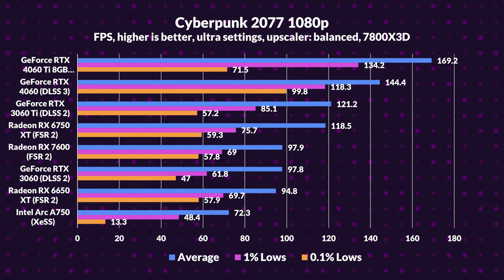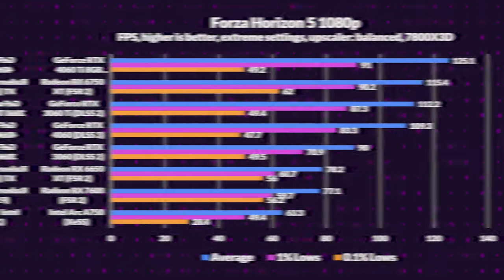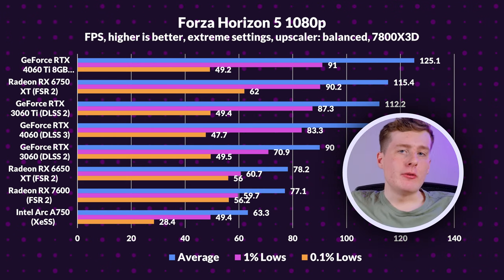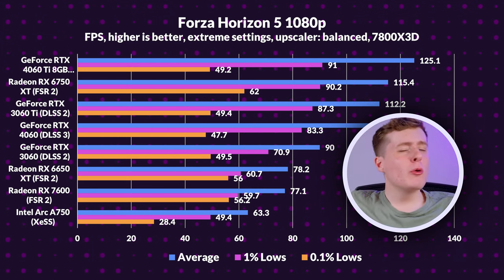Join me as we explore 1080p rasterization in Cyberpunk — it's a game changer, like viewing a celebrity in crystal clear HD. The 4060 Ti blitzes ahead, leaving others behind. The 4060 is close behind, surprising even the 3060 Ti. Other games tell a similar tale — predictability reigns. The Arc A750, our hopeful underdog, remains at the rear; it's like that friend who thinks they're the star of karaoke but always finishes last.